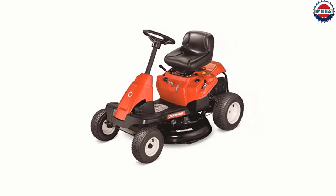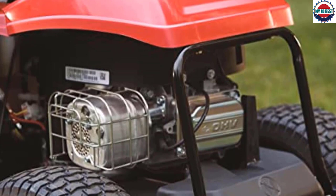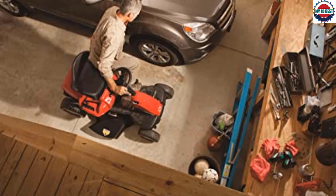This mower features a rear-mounted 344 cubic centimeters engine and can reach speeds up to 4.25 miles per hour. It has a 30-inch blade, which isn't the longest we saw, but more than long enough for most users' needs. It's a bit slower and doesn't cut as wide a path as our top pick, but the TB30R's power and maneuverability make it a good compromise, especially for its price.